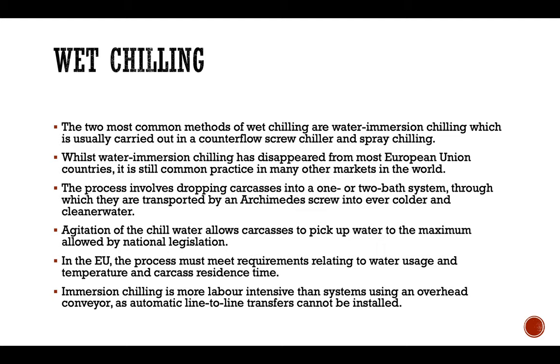In the wet chilling process, the two most common methods used are water immersion chilling, which is usually carried out in a counterflow screw chiller, and spray chilling. Water immersion chilling has disappeared from most European Union countries but is still being practiced in many other markets around the world. The process involves dropping the carcass into a one or two bath system through which they are transported by an Archimedes screw into ever colder and cleaner water. Agitation of the chill water allows the carcass to pick up water to the maximum allowed by national legislation in the European Union.